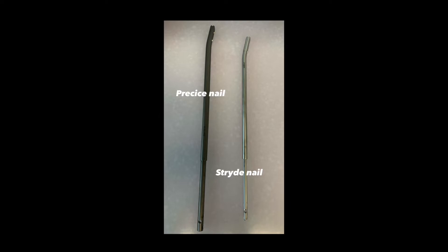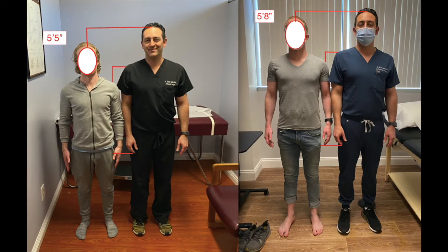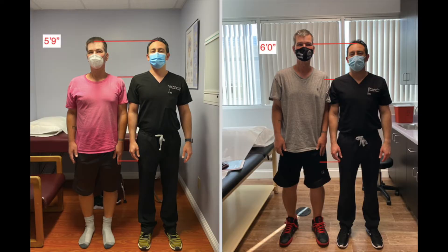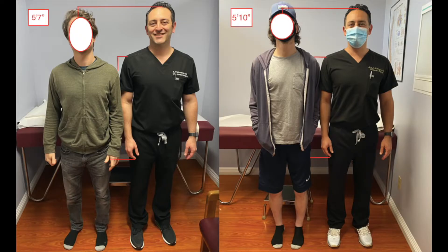Dr. Muboubian was the first orthopedic surgeon on the West Coast to perform a cosmetic limb lengthening using the Precise and Stride Nail System. He performs the height lengthening procedure on the femurs and the tibias. Most candidates are able to increase their height up to 8 centimeters or 3.1 inches with one lengthening procedure, usually the femurs, without any issues. Additional lengthening of the tibias can be performed to increase height by an additional 6.5 centimeters or 2.5 inches. For maximum length in one procedure, the femurs are recommended because you can get the most length out of them, with a faster recovery and fewest complications.